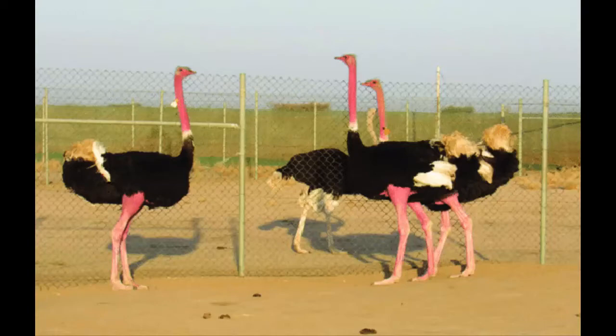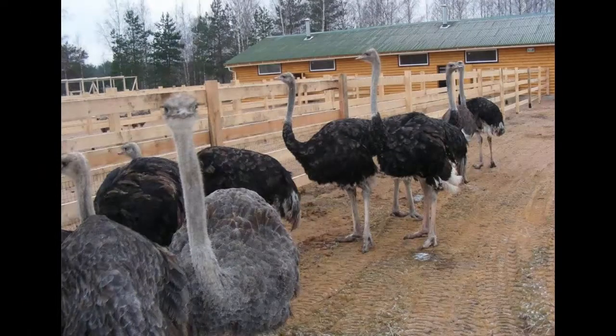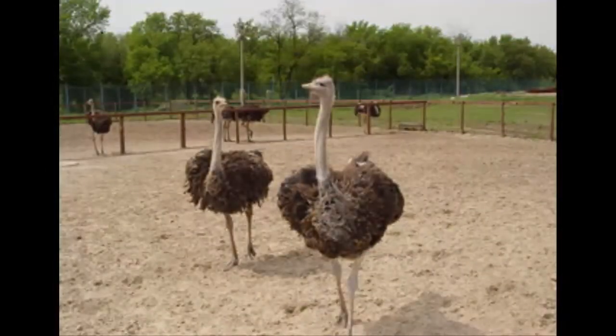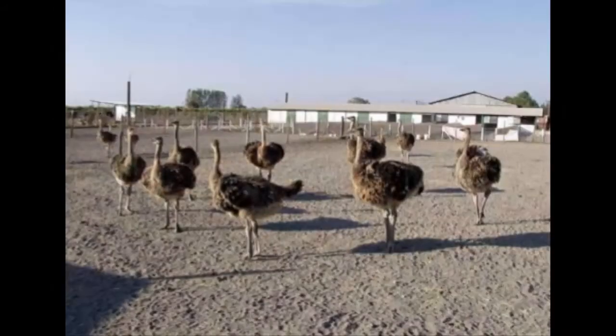A good fence will help the birds to stay inside and prevent them from escaping the farm area. The good fencing system will also help keep your farm free from predators and harmful animals, and will also prevent the entry of unwanted people inside your farm. Wire net is a good fencing option.